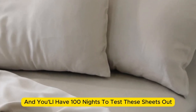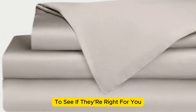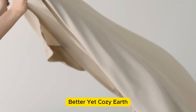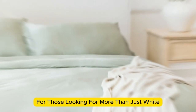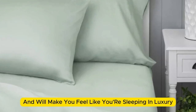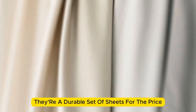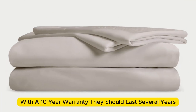Bamboo is durable, and you'll have 100 nights to test these sheets out to see if they're right for you. If you keep them, you get a 10-year warranty. Cozy Earth recently introduced a few neutral shade options for those looking for more than just white. The sheets are incredibly soft to the touch and will make you feel like you're sleeping in luxury. They're a durable set, and with a 10-year warranty, they should last several years with good care.